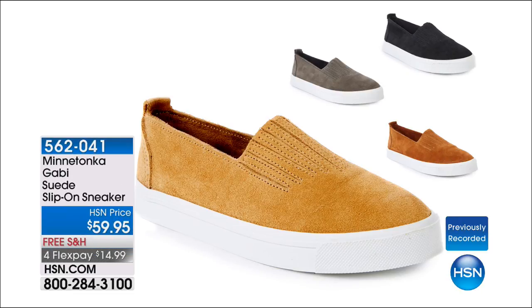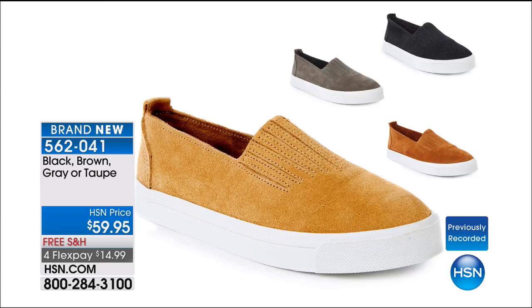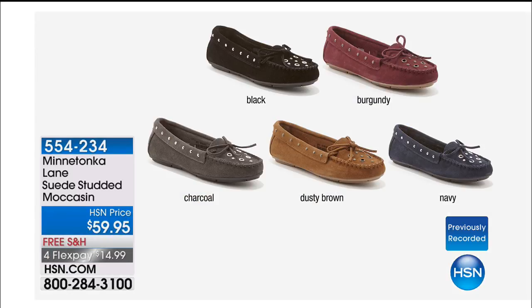This is brand new and safe for our show — we do not have a lot of these. It is a suede slip-on sneaker. Athleisure — you can't even say that enough in the industry. This shoe comes in great colors: black, gray, brown, or taupe. Available at $59.95. And I also wanted to show you this fabulous one with great fun studs — it's a suede studded moccasin, an HSN exclusive, brand new, never been on the air. There's already a five-star review at hsn.com. Available in black, burgundy, charcoal, dusty brown, or navy. All sizes in all the shoes: five, five and a half through ten.